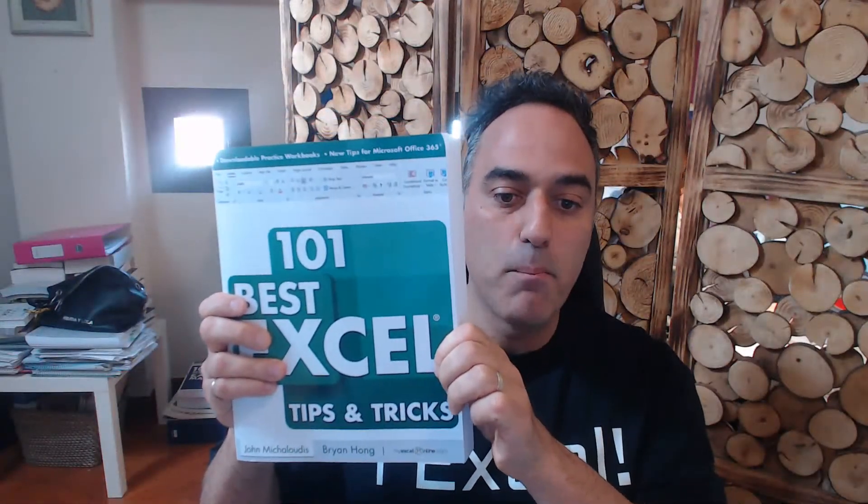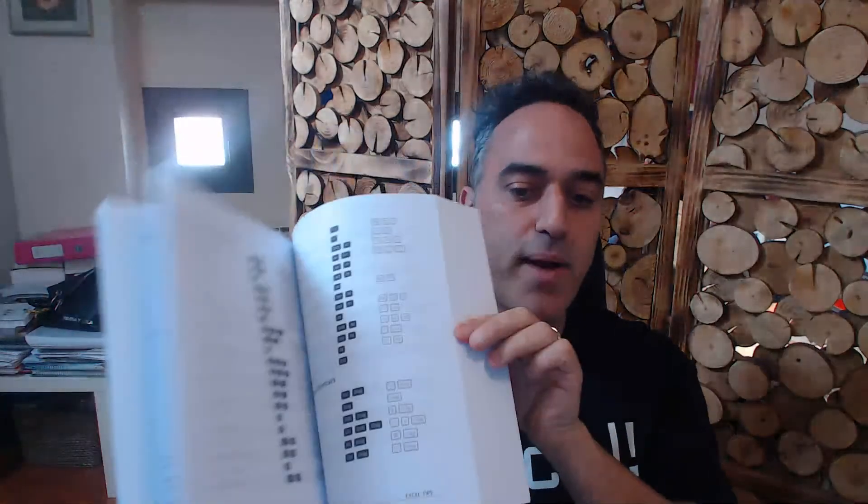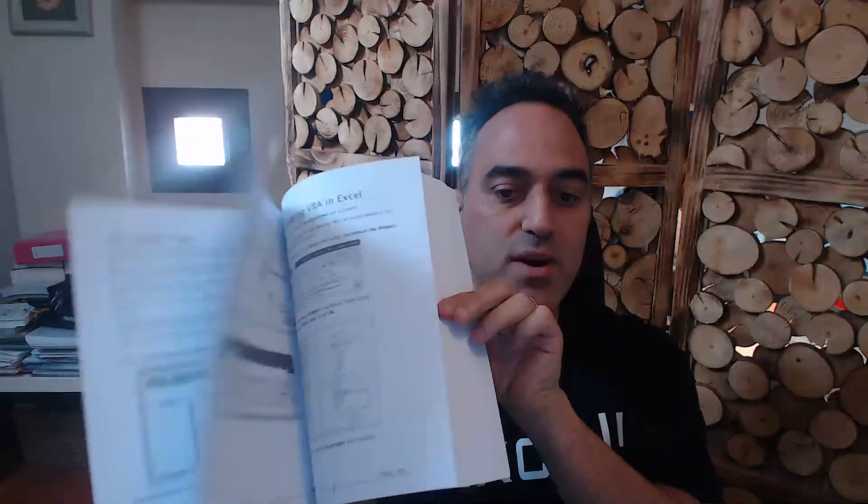You get easy-to-read step-by-step guides with screenshots, and downloadable practice Excel workbooks for each tip. The best way to advance in Excel is to practice, make mistakes, and practice again — that's how you become better. It's a massive 500-page book. We've already got some nice reviews just 24 hours after launch. This is available now on Amazon — I'll put the link in the chat area.